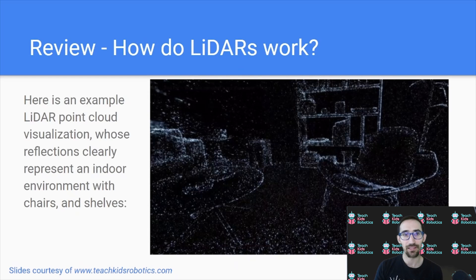Here's an example of a LiDAR point cloud visualization whose reflections clearly represent an indoor environment with chairs and shelves. We can see the chair on the right side of the image, made up of these individual points — individual light rays that the LiDAR had sent out and that successfully reflected and returned back to the LiDAR.